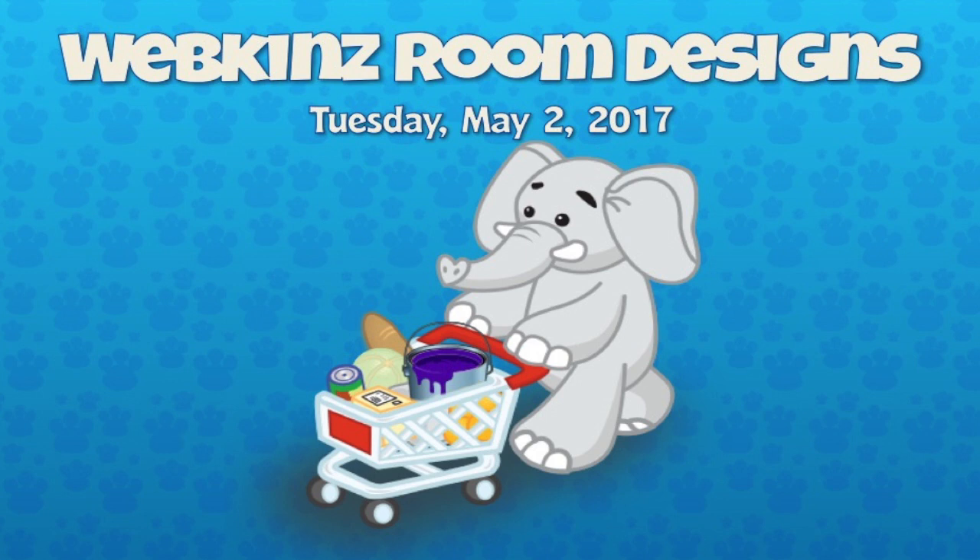Back here with me today are Mandy and Steve. And there is an elephant — look at that — going shopping with some paint in his cart at the DIY Center. He's been busy, and so have a lot of our players.